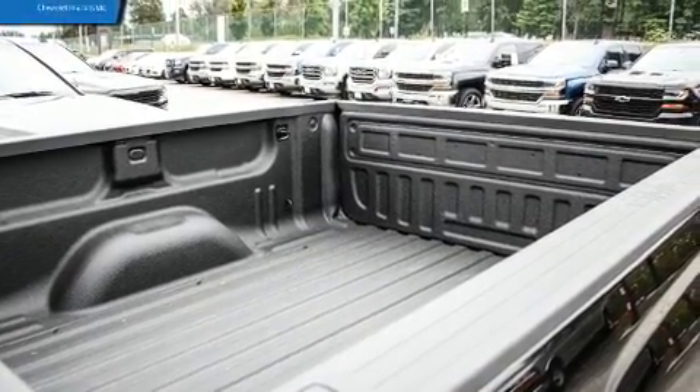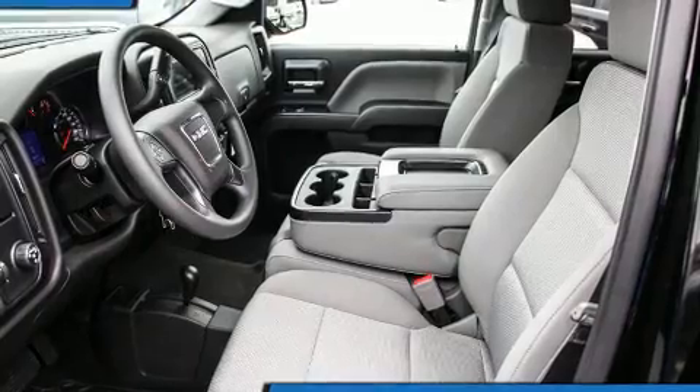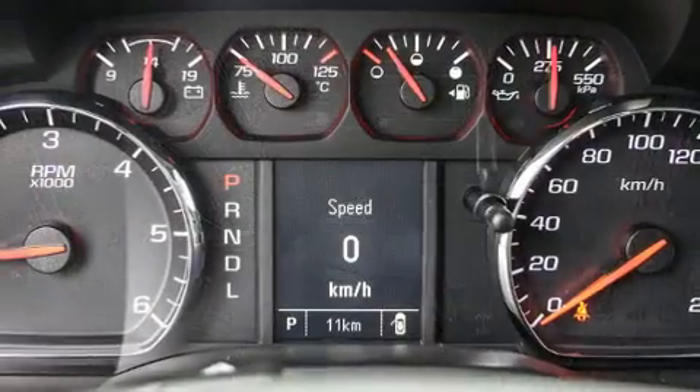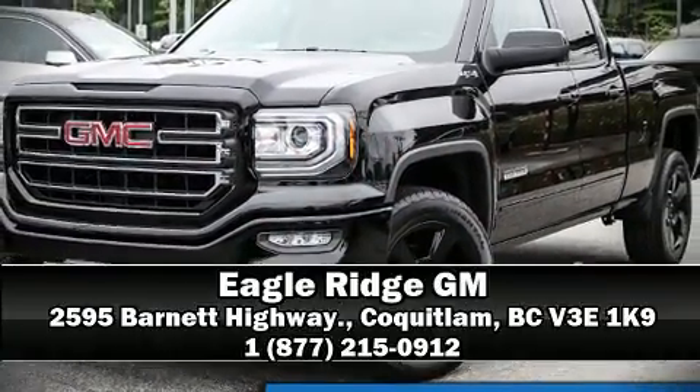Front side impact airbags, traction control, brake assist, ignition disabling, and four-wheel disc brakes with ABS. Various mechanical systems are monitored by electronic stability control, keeping you on your intended path. Please don't hesitate to give us a call.